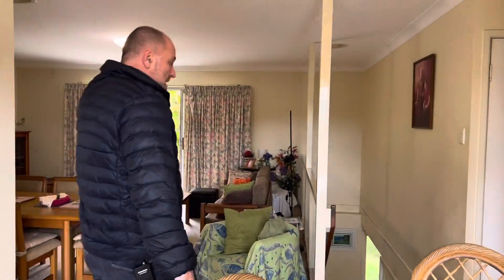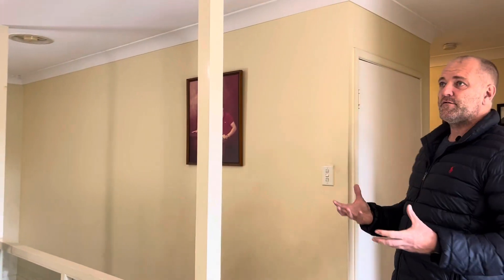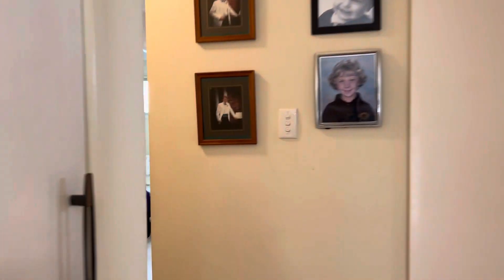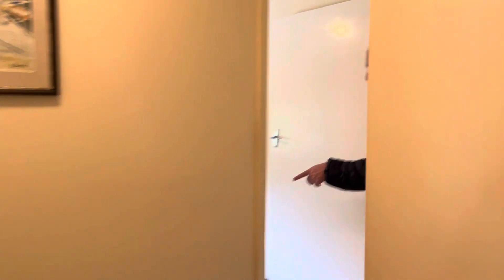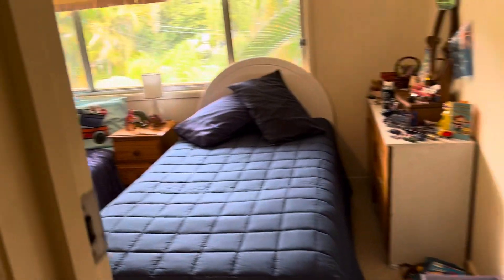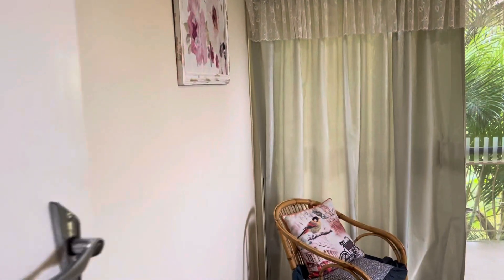Coming down the hallway there are little fans in the ceiling — kind of like that Cardiff system you see in some houses that helps suck out the heat. We've got three bedrooms down here. Bedroom one has built-ins and is a decent size — looks like it fits a double and a single, or maybe a king single and a single. The next room has a queen bed in it, again a decent sized bedroom with built-ins. Then the third bedroom also looks like it fits a queen bed.